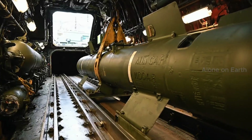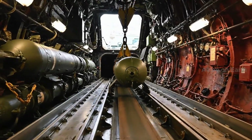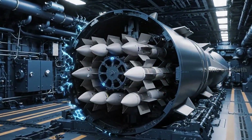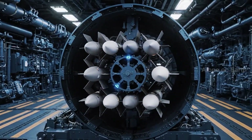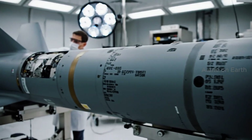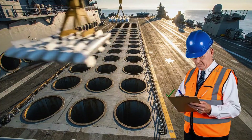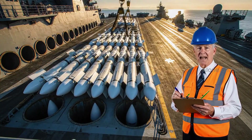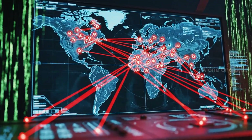The MK-48 Advanced Capability Torpedo — smart, fast, and inescapably lethal. The secret to the SSGN conversion is the MAC: seven missiles where there used to be one. 154 — that's a lot of bad days for the bad guys. The fire control system can coordinate a massive swarm attack in seconds.